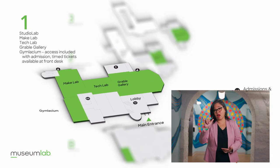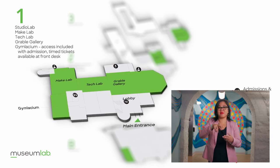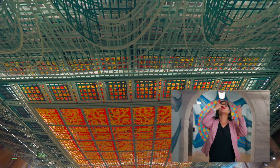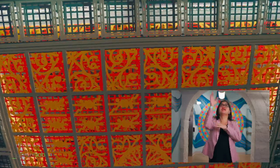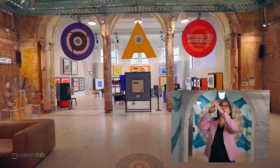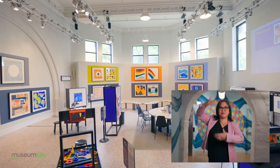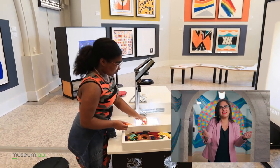As you leave the lobby, you enter the Grable Gallery — a space with couches and a piano you can play. Look up to see a large artwork that was designed to look like a skylight that was once in this room. To the right, you'll find Studio Lab — a room with big windows where you can create art and experiment with different materials based on an artist or a theme.